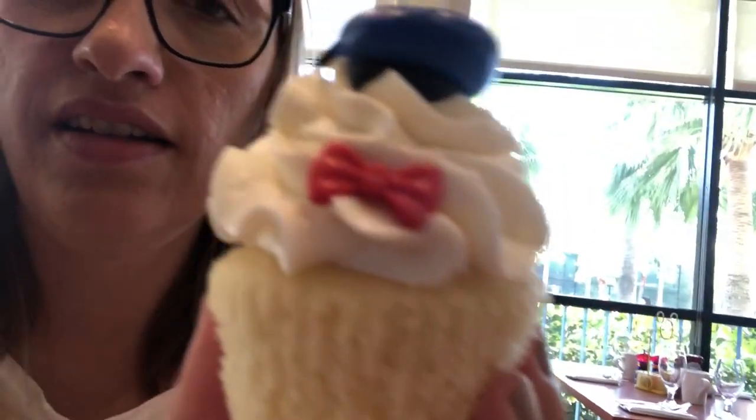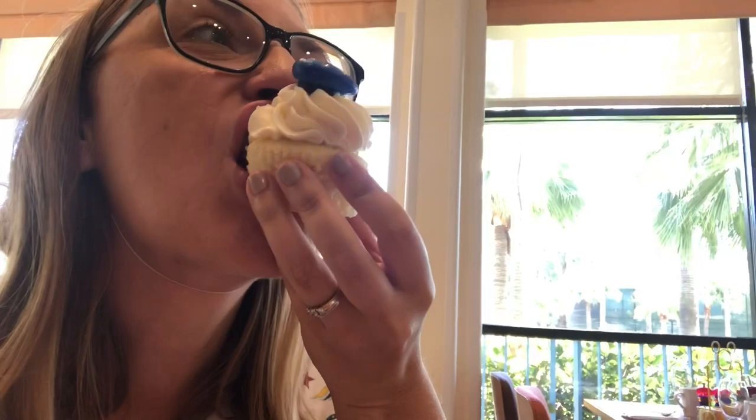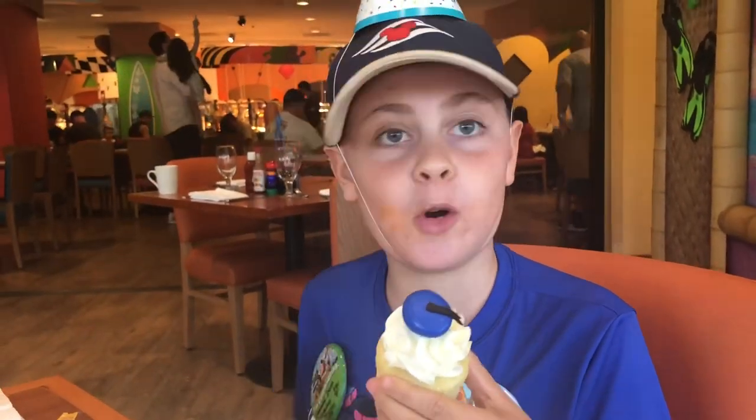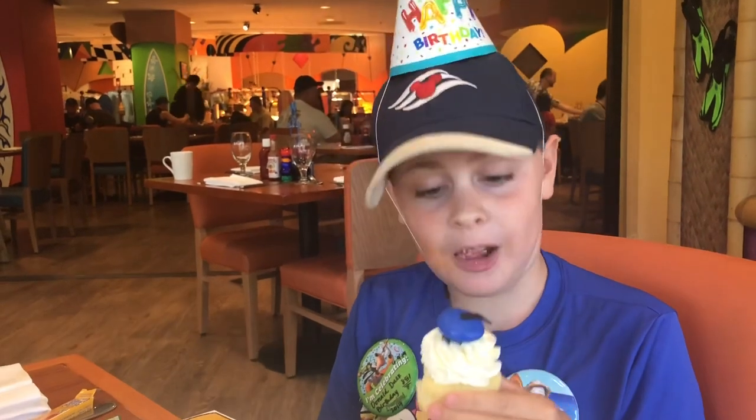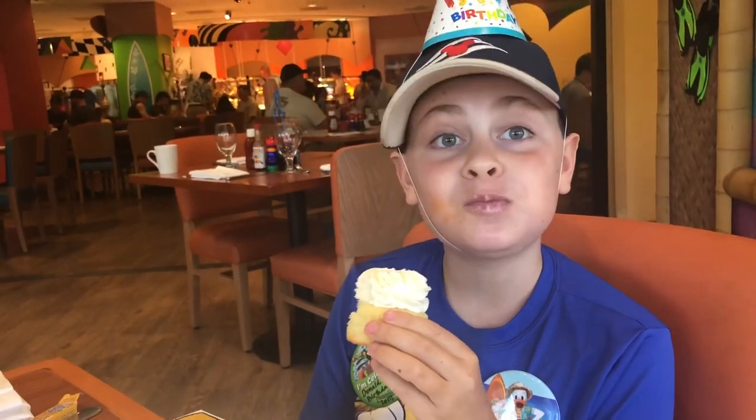The cupcake they gave us is so cute and I don't wanna eat it. It's adorable — it's got glitter all over it. Sparkly! Smells like buttercream and fondant. It looks good, but it's hard to eat. Mmm, that's really good! I was surprised — I thought it was just gonna be like a cupcake from a store. This is like real Disney. It's got a whipped cream topping, light pink, and a fondant hat. So good!